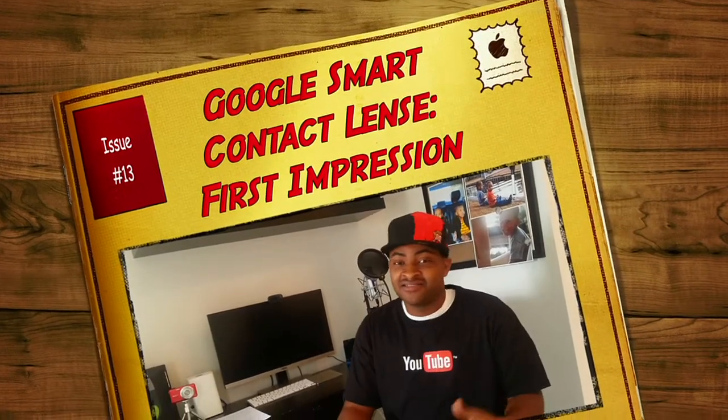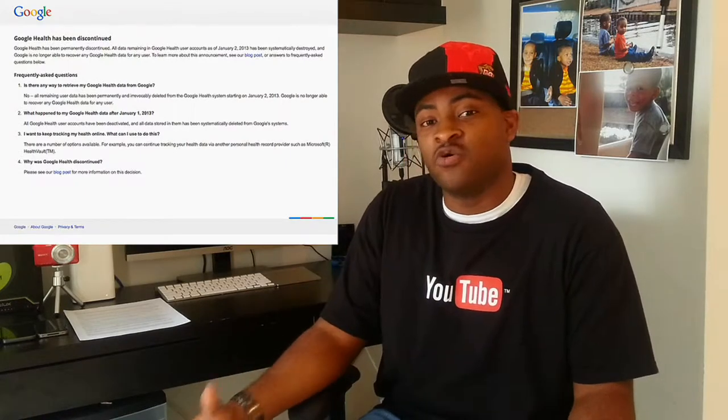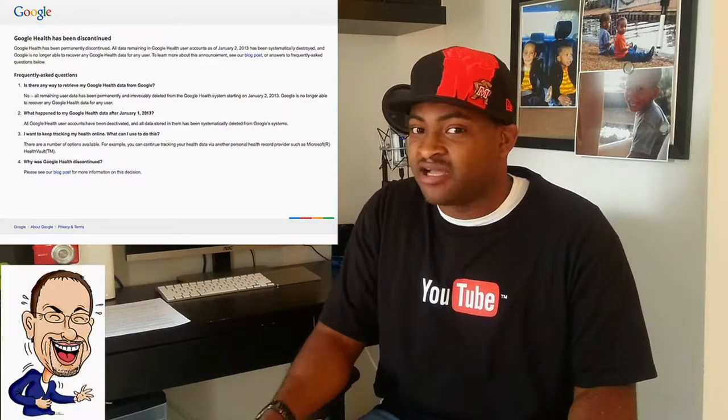Hey, what's up guys, Aaron HD here. Today I'm going to talk about a new market that Google has tried to venture into, and that being the healthcare market. Now we all know that Google Health was a product of Google that didn't really make the cut. However, Google didn't give up.